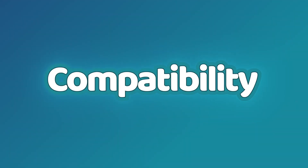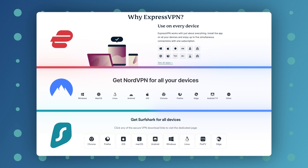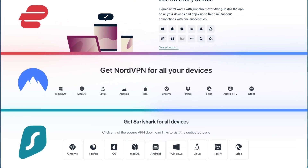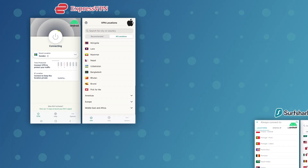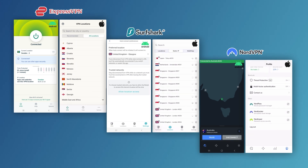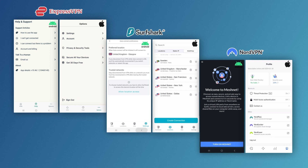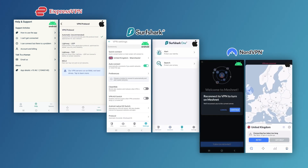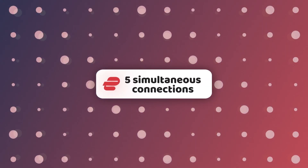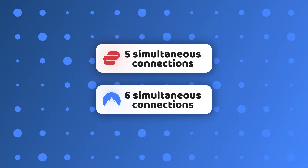One more thing the best VPN service in 2023 must have is compatibility. These VPNs are very similar here — they support most operating systems, and there are even reasons to call them the best VPN for Android or the best VPN for iPhone, because these mobile apps inherited all the benefits from the desktop apps, which is quite rare amongst VPN providers. As for how many devices you can use with a single account at the same time, there is a limit: five devices for ExpressVPN, six for NordVPN, and Surfshark — forget about it, there's no limit.